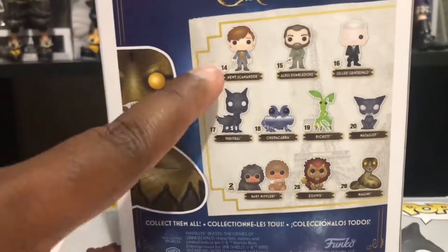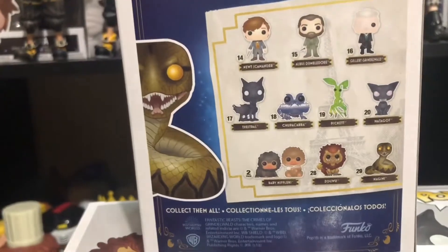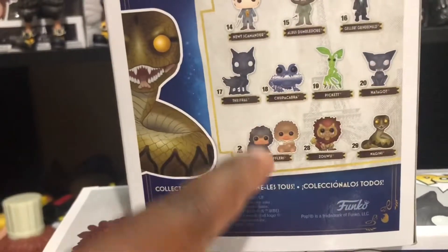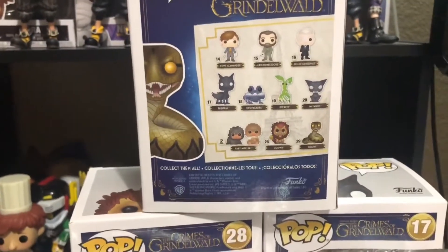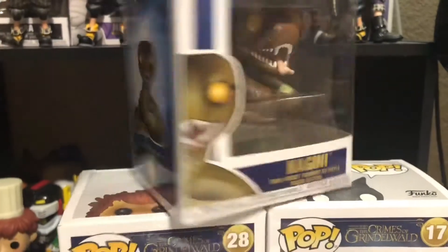But first, let's take a look at the back. We have Newt right here, Albus, Grindelwald, the Thestral, and a slew of other amazing characters including, of course, Nagini and the Zulu. Some of these little creatures here I don't actually have in my collection, but they're really cool. If you guys want them, I would suggest going to Barnes & Noble or possibly eBay. So yeah, let's get right into this, shall we?